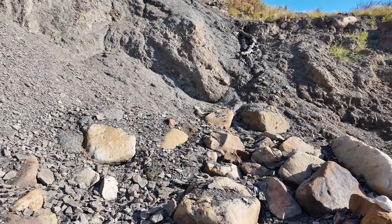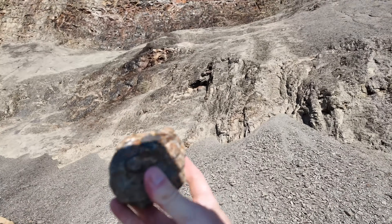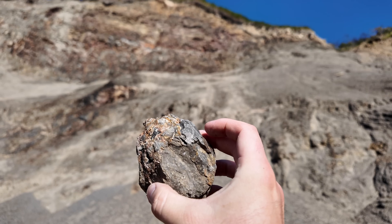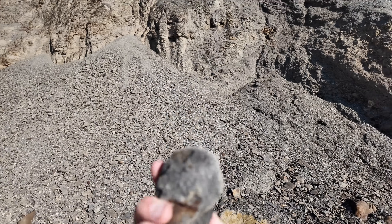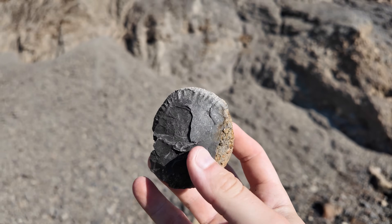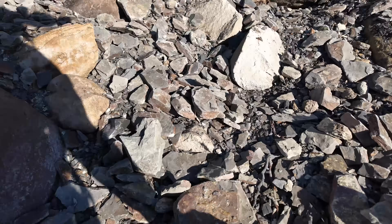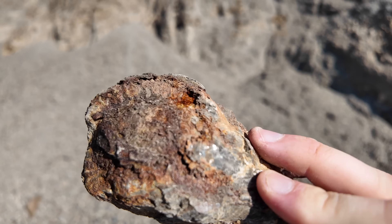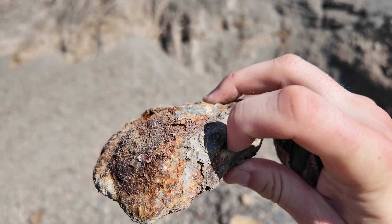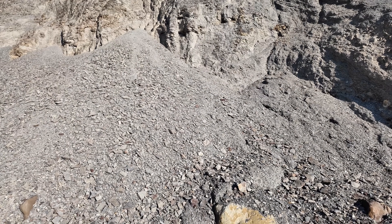This nodule here looks quite promising and I think it has a very good chance of having a good one inside, so we'll put it to the side for now. There's quite a squished Dactylyoceras but certainly an ammonite, so worth taking back. There's possibly one in there as well - I think you can see a keel running round, so we have found a few bits so far.